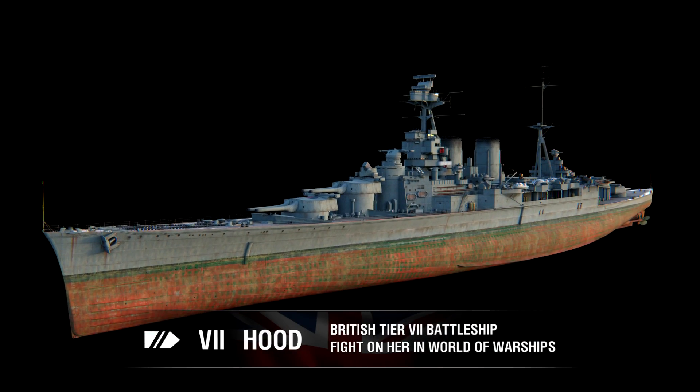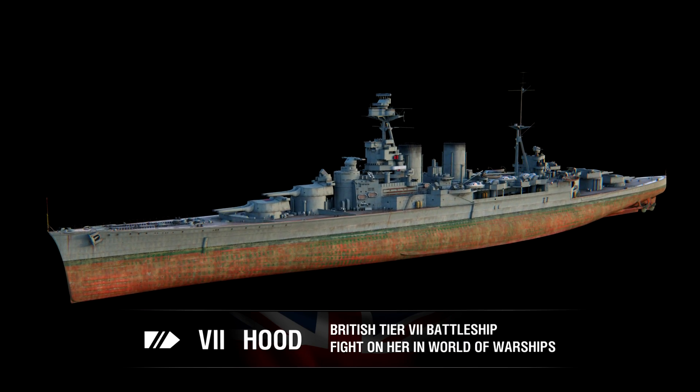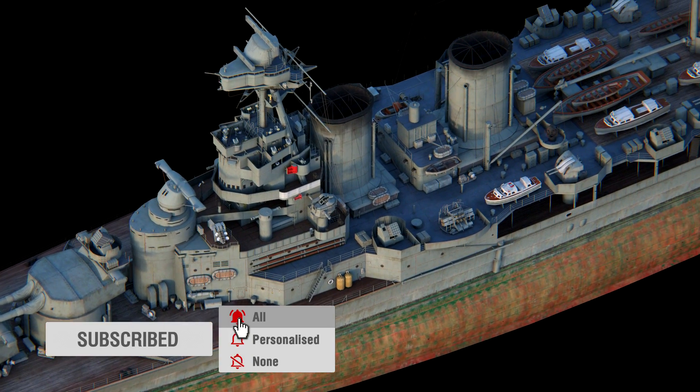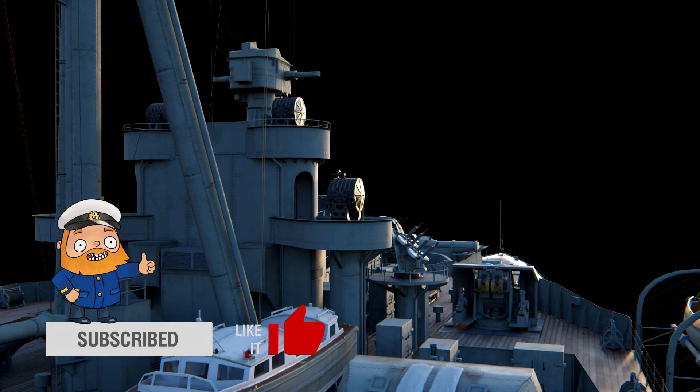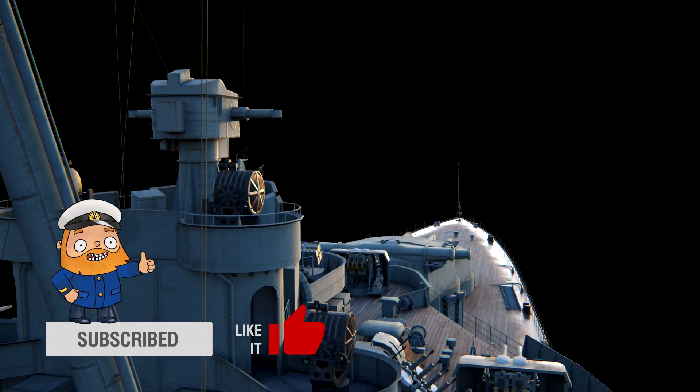At the time of her commissioning in 1920, and for the next 20 years, the mighty cruiser Hood was the largest ship of the line in the world. She was well-armed, reliably armoured, and fast. By the combination of her combat characteristics, she surpassed almost all ships of her class that existed at that time.